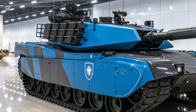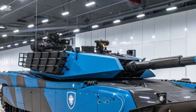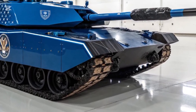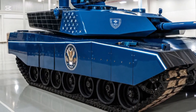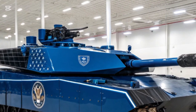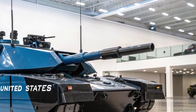The Abrams X is also designed to operate in a networked environment, where it can team up with unmanned ground vehicles and drones. This human-machine teaming transforms the tank from a standalone weapon into the centrepiece of a connected battlefield system, capable of sharing data, coordinating attacks, and extending its vision far beyond its line of sight.